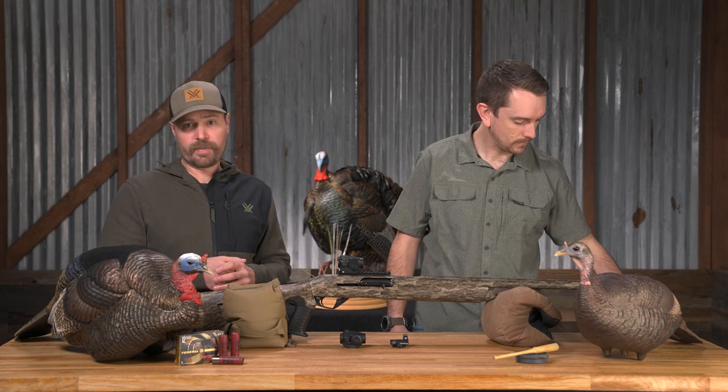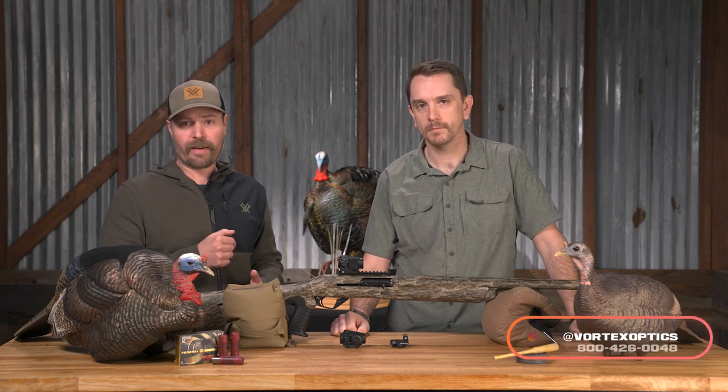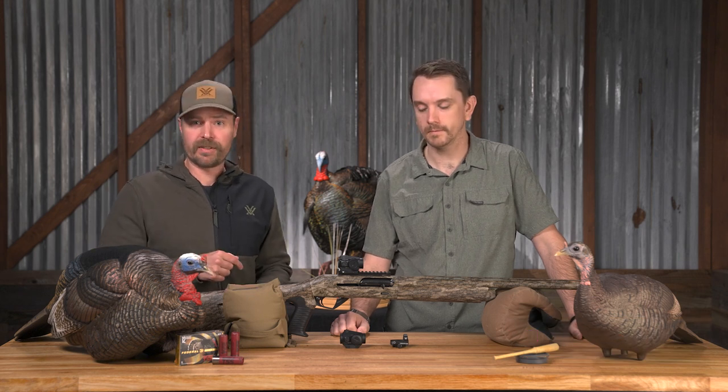If you guys have any questions about getting a red dot on your shotgun, give us a call or hit us up on any of our social media platforms. We're always there, we're always active — we want to answer your questions, help you guys out, and ultimately get you that big gobbler down this spring.